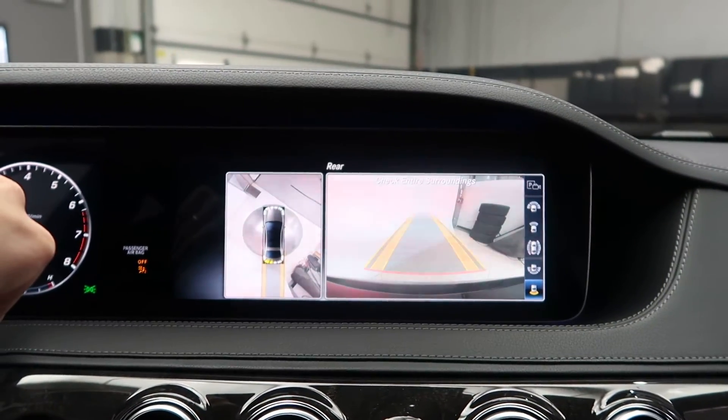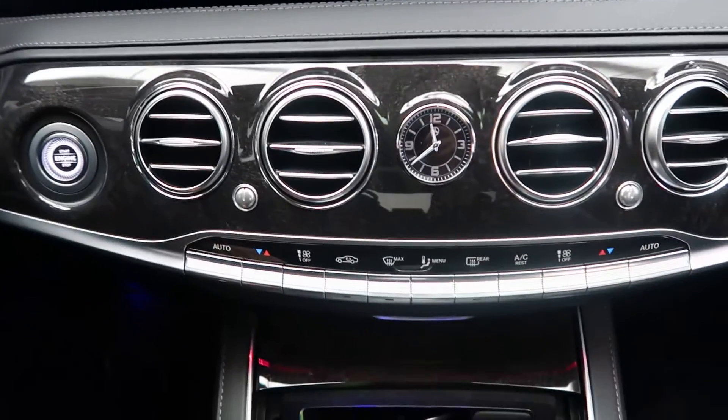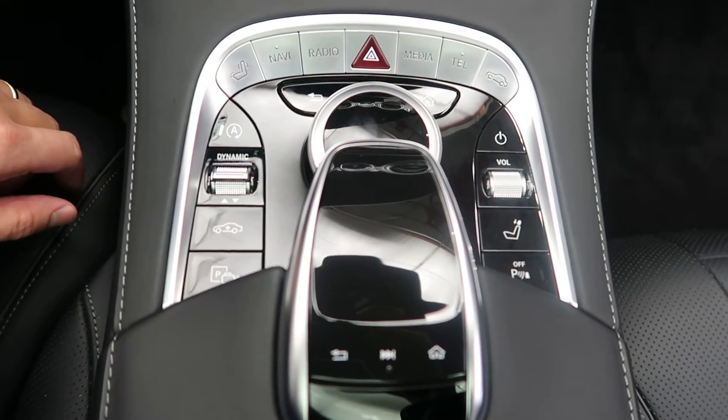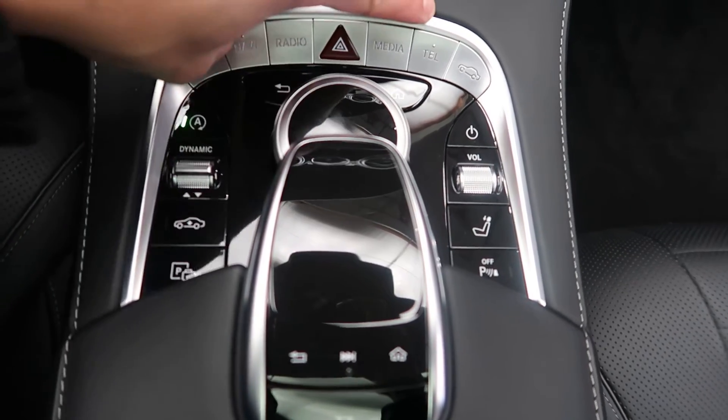Surround view backup camera. Media display. Navigation. Dual zone climate controls. Wireless charging. Cupholders. Touchpad and wheel for the infotainment center. Dynamic Select for different driving modes. Hard keys for the media display.